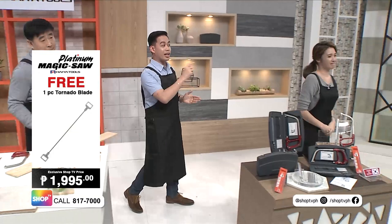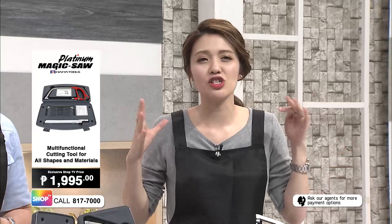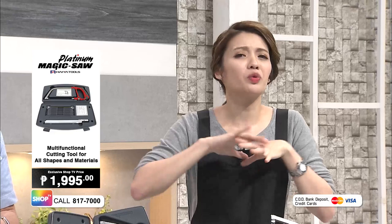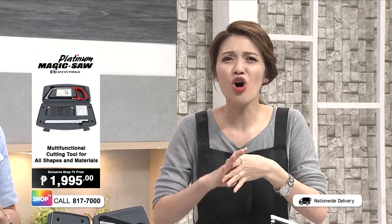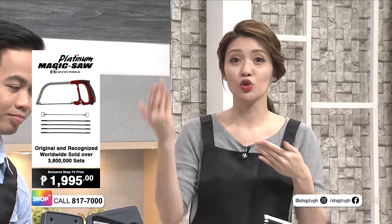This is the original Magic Saw — incomparable to any similar products on the market. There are so many benefits. First, it's multifunctional — you can use it with any surface: wood, PVC, aluminum, stone, metal, tiles, everything. You can use it in any part of your house and do any kind of cut — straight cuts, curvatures — to truly customize your design.